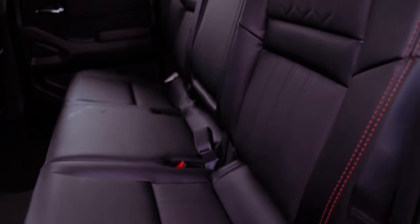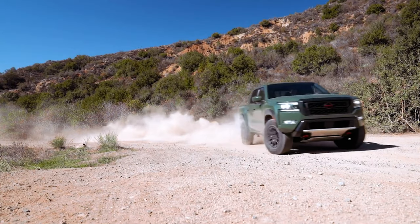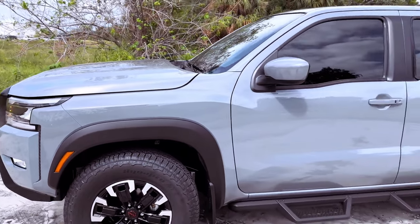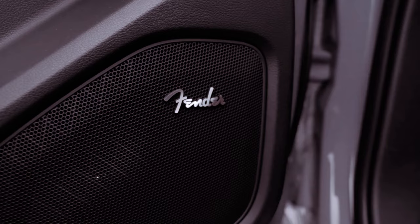However, the introduction of the plush SL trim and the nostalgic hard-body edition for 2024 adds a touch of luxury and retro flair, showcasing Nissan's commitment to diversity within its lineup.